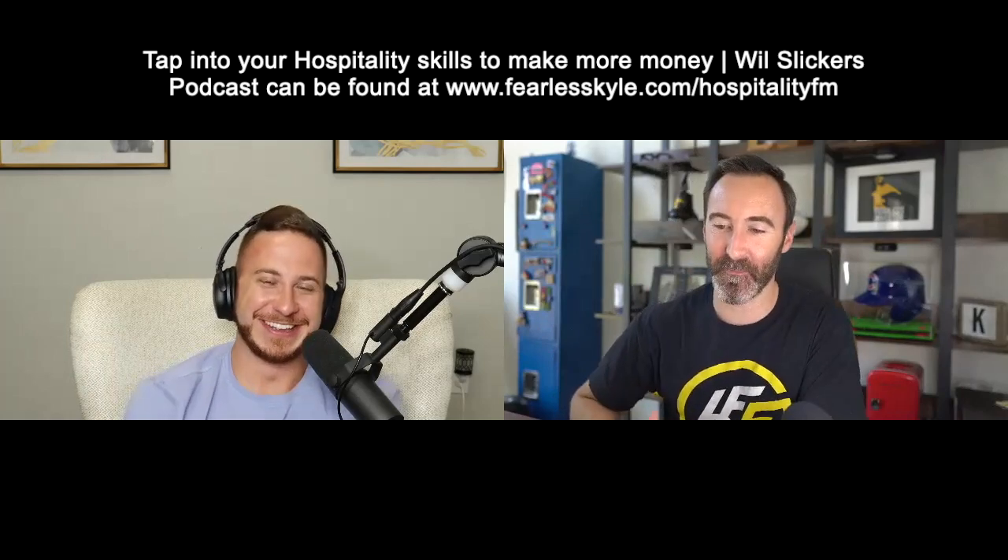Will Slickers, you're the man. I appreciate our friendship and I appreciate you coming on and helping our audience conquer the world of short-term rentals and hospitality. Show notes for this one at fearlesskyle.com/hospitality.fm — that will allow you to check out the show notes, get connected with Will, and find the hospitality.fm website so you can get into his network. And when I'm finally on there, you can see my podcast on there as well. That's it today for the Fearless Investor Podcast. Thanks for joining us — we'll see you next time to help you conquer the world of Airbnb.